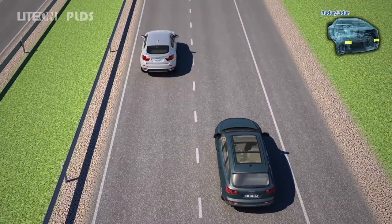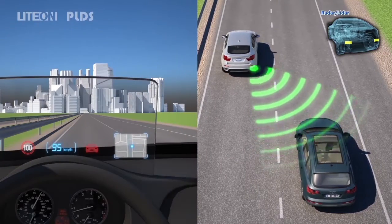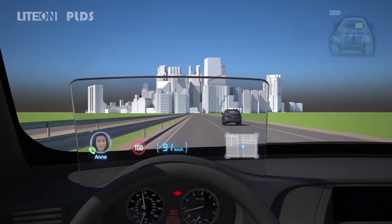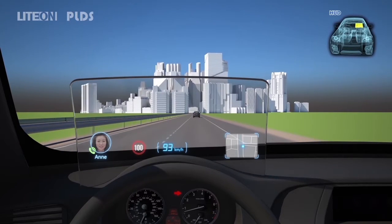The combination of Light On radar and LiDAR sensor enables blind spot detection among the rear cars continuously. When this function is applied to the Light On HUD system, cars detected in the blind spot can be shown in front of the driver for safety, especially when changing lanes.